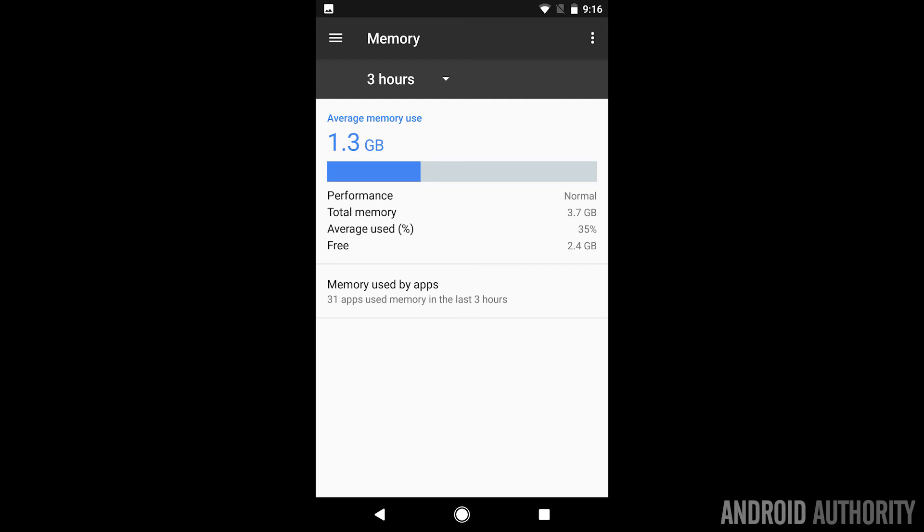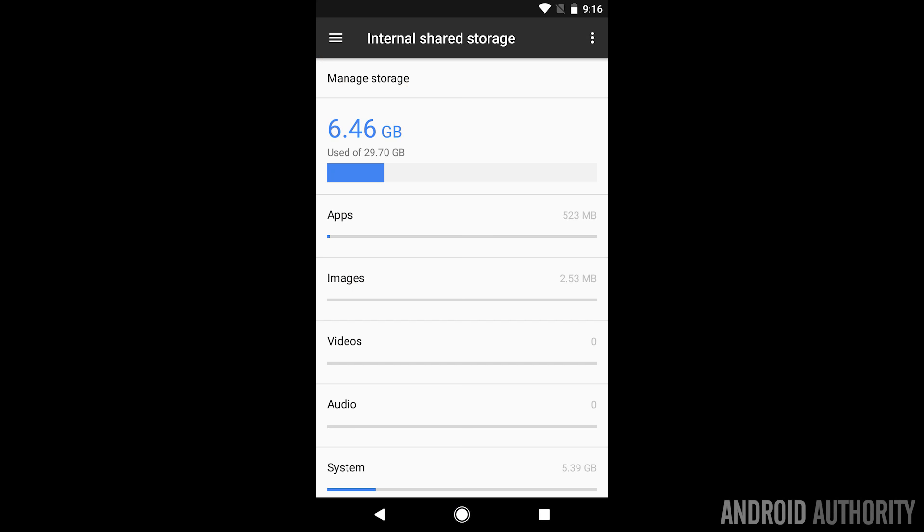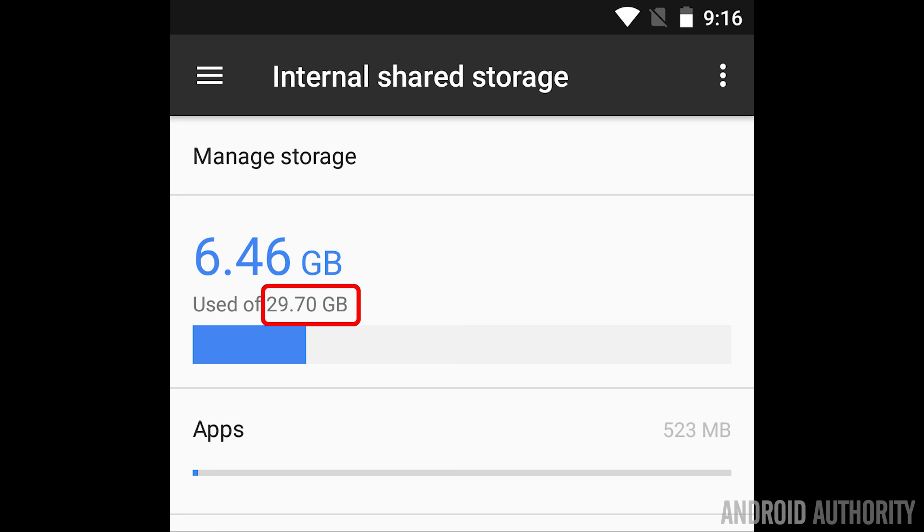When you boot up the phone, the 4GB of RAM uses about 1.3GB at startup. During testing with videos, web browsing, and general use, I didn't see average usage exceed 2GB, so 4GB is more than sufficient. The Pixel I tested has 32GB of internal storage, which formats to about 29GB usable. Android itself uses around 6.5GB for the system and default apps, leaving approximately 23GB free for your apps, videos, and photos.